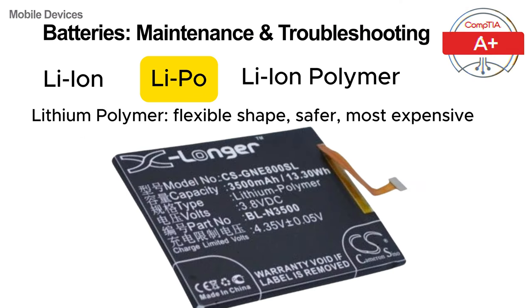Next we have lithium polymer batteries. These batteries use a polymer electrolyte rather than a liquid one, allowing for more flexible, often thinner designs. This makes them ideal for ultra-thin devices like certain smartphones and tablets. They are also safer than lithium ion batteries, as they are less prone to leaking or swelling. However, like lithium ion batteries, lithium polymer batteries also degrade over time, losing their ability to hold a charge effectively after repeated cycles.